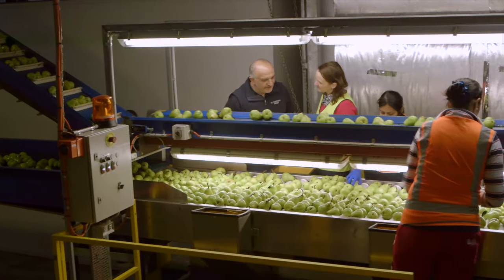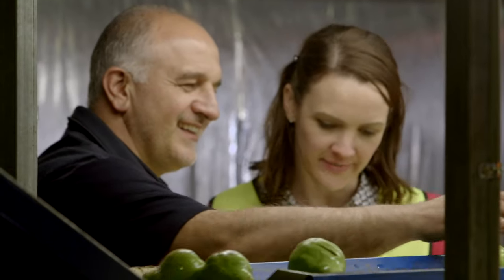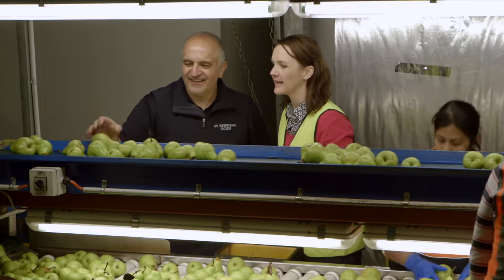Once we harvest our fruit it will go to our storage facility, goes through a process, and then as we need the fruit it comes to our packing shed. Controlled atmosphere storage is a vital part of our business. It's a process where we try and get all the oxygen out of that room completely, and that allows us to store fruit for a long period of time.